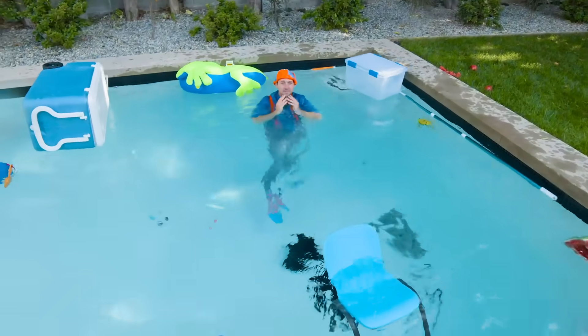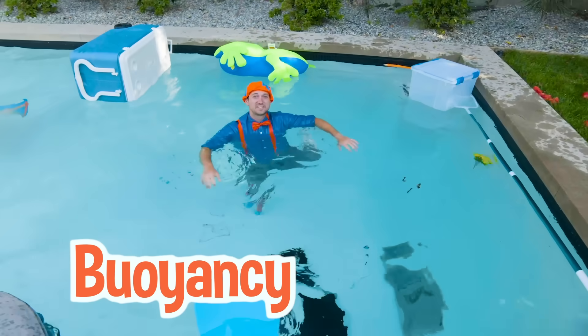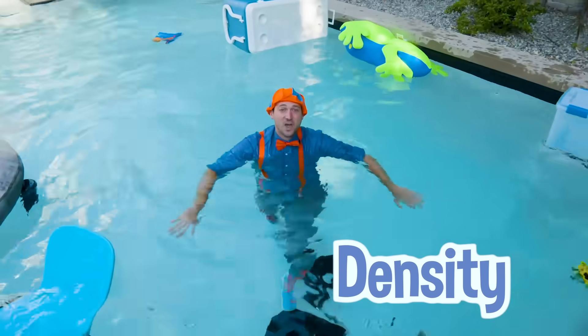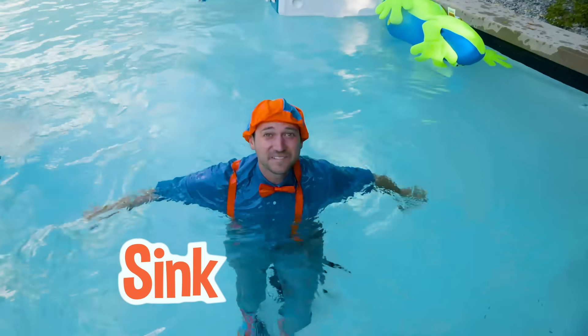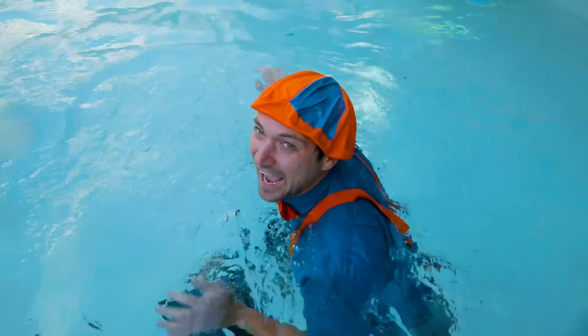That's so silly! Well, that was so much fun learning about buoyancy and density with you — to see what sinks and what floats. I guess I'll go for a swim. See you later!